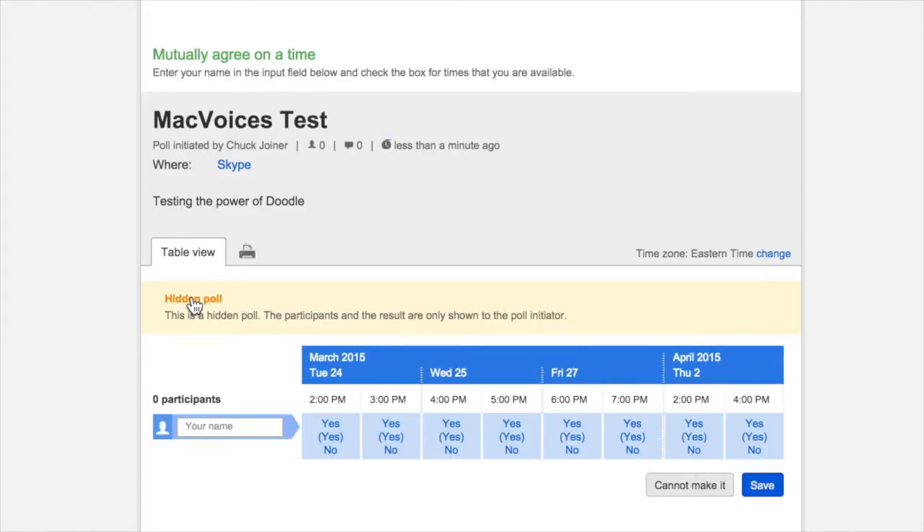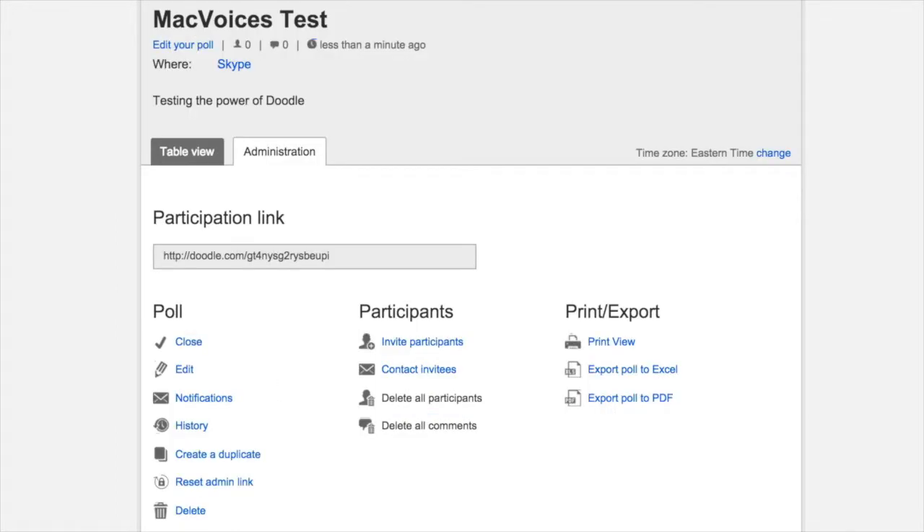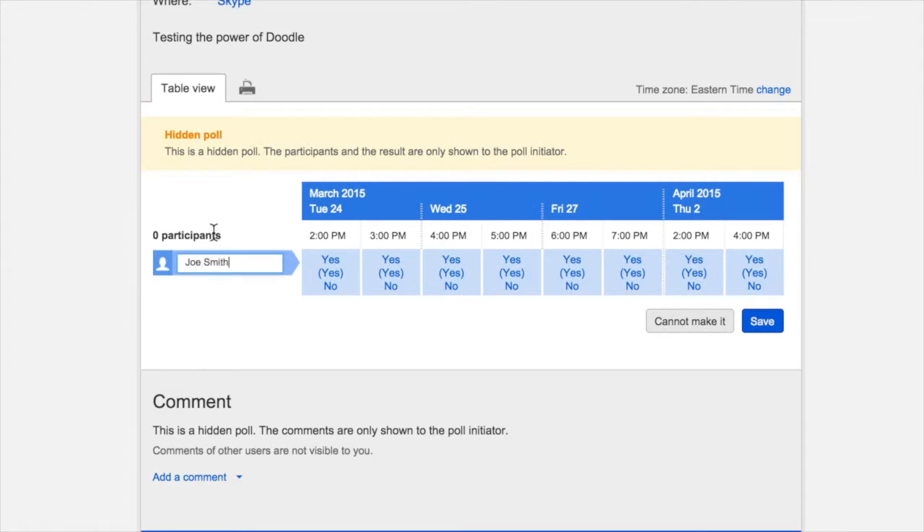A quick look at the Participation link shows you how it looks to your invitees. The Administration link provides lots of options that are self-explanatory, including the ability to close the poll once enough respondents have replied, export the poll, and even contact the invitees, assuming you use Doodle to send them the invitation. To reply, participants need to enter a name — note that an email address is not required — and select the times that suit them. You might want to encourage them to be sure their time zone settings are correct, especially if they're not familiar with Doodle. They can also offer an optional comment before they save their response.